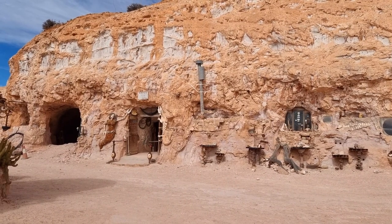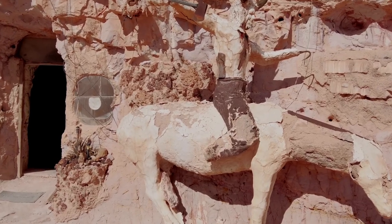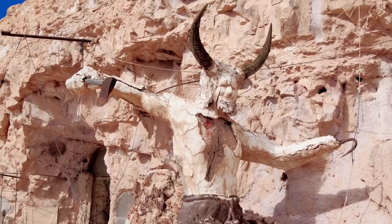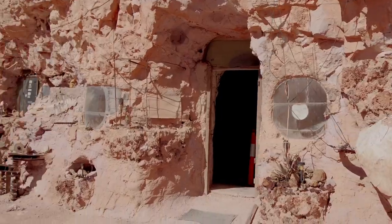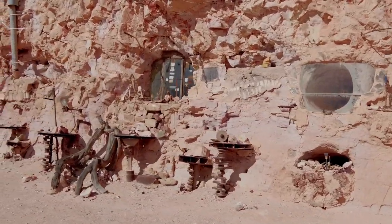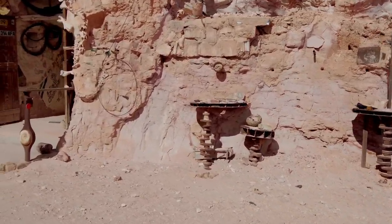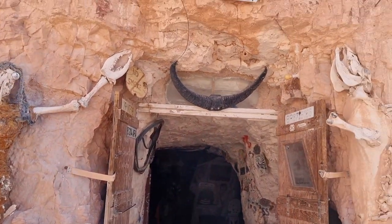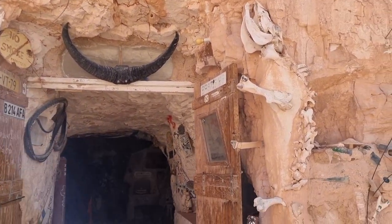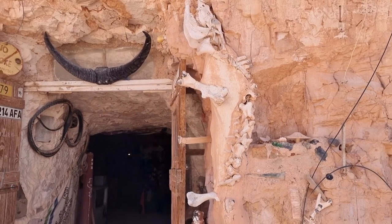So we're at a place called Crocodile Harry's dugout. Crocodile Harry came from Lithuania. He was a soldier in the Second World War, but when he first came here he was an actual crocodile hunter. He did that for quite a few years and then after that he ended up moving out here and he made this dugout here.